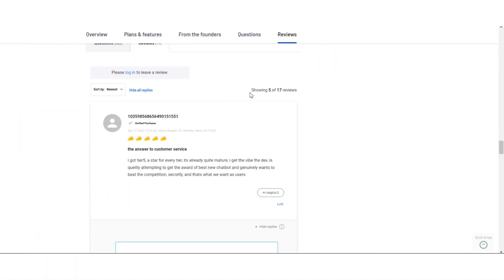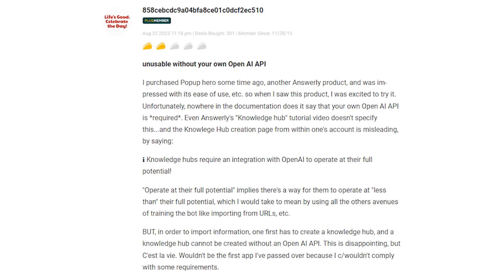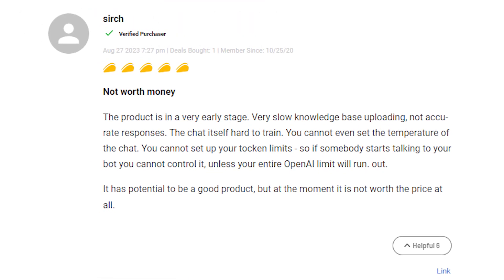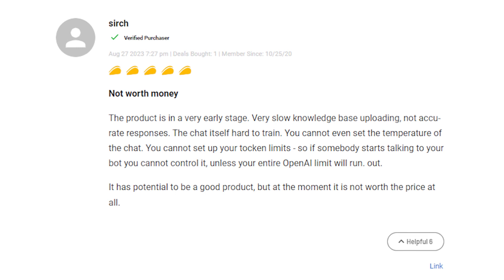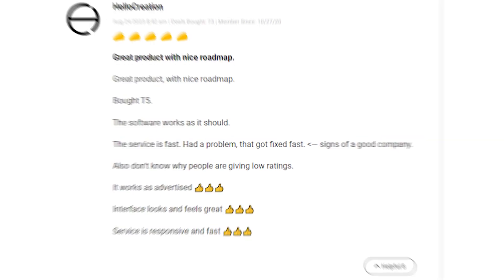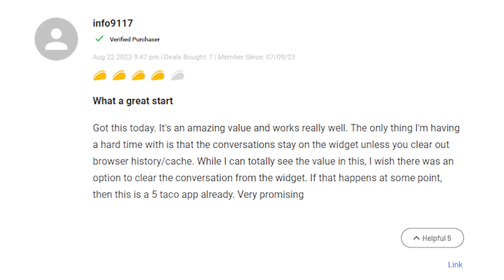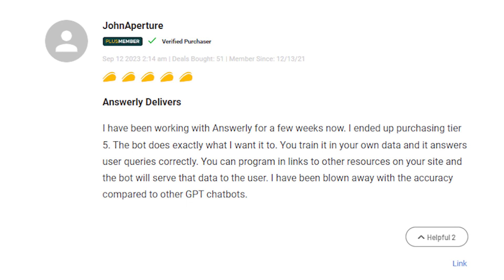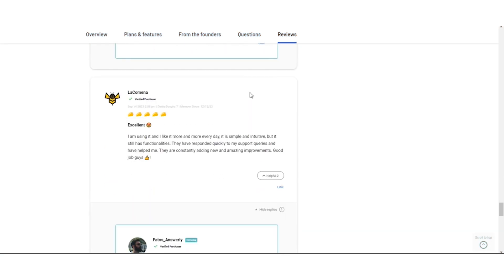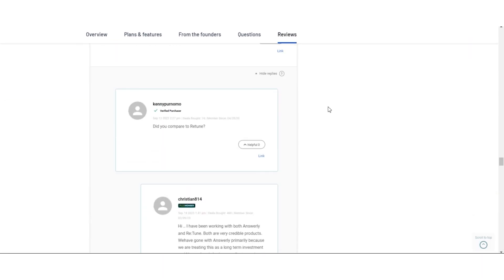Now let's see what users have to say about Answerly. Some users found it frustrating that Answerly requires your own OpenAI API, and this wasn't clear up front. Others noted a limitation in custom prompts and expressed uncertainty about the software's future roadmap. Many users praised Answerly for its premium feel and overall value. A minor inconvenience mentioned was that conversations stay on the widget until browser history is cleared. Users appreciated the bot's accuracy and the ability to program links to resources on their websites. Overall, users are finding Answerly to be a valuable tool with room for improvement, making a positive impact on businesses and delivering on its promises.